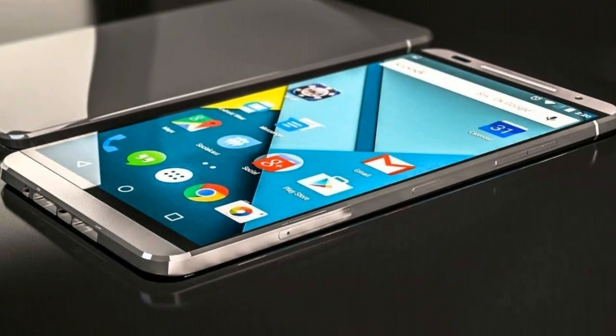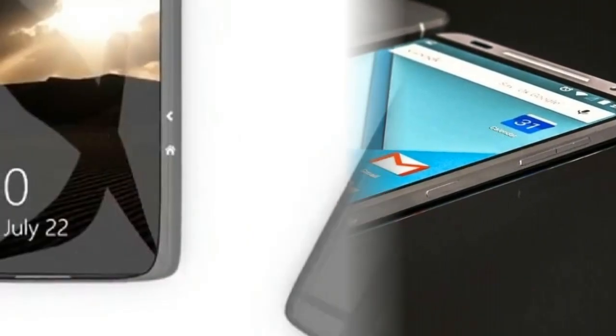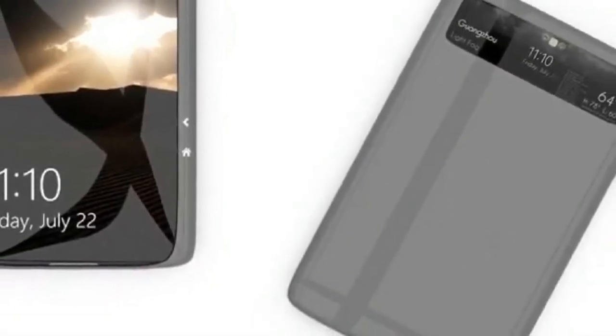Nokia has confirmed a brand new smartphone named the Nokia Z Duo 2018. The primary highlighted characteristics are its dual boot multiple ROMs supporting both Windows Phone and Android, a secondary back screen, and wireless charging.